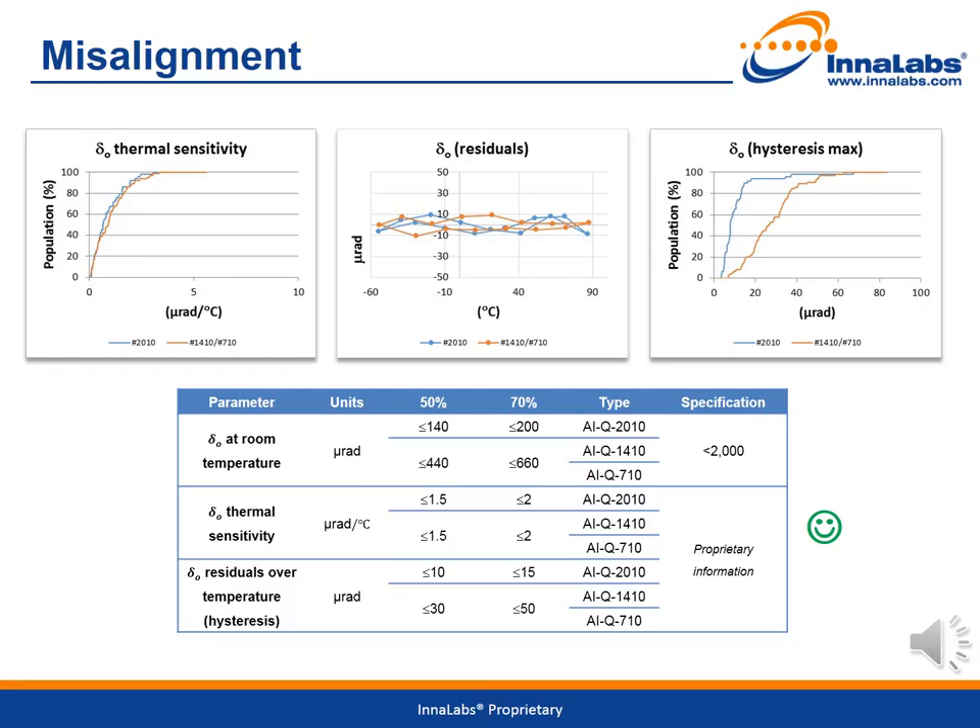The misalignment data distribution functions are given here. Misalignment is also calculated from the four-position test over temperature. The thermal parameters are calculated in the same way as bias and scale factor parameters. An example of the misalignment residuals is shown in the figure in the middle. For all variants, the results are again well within specification limits.